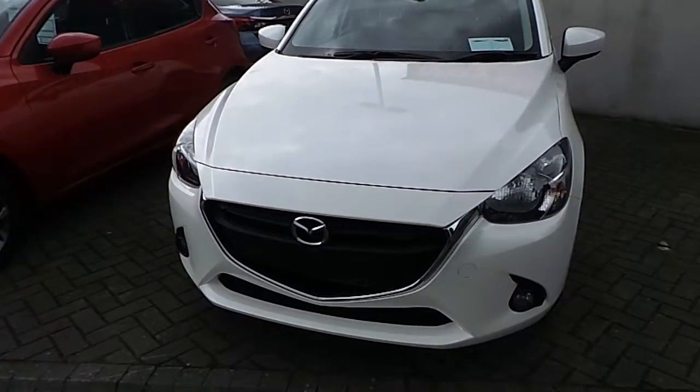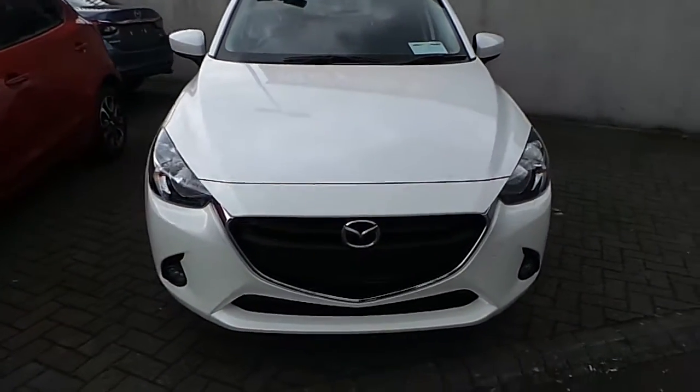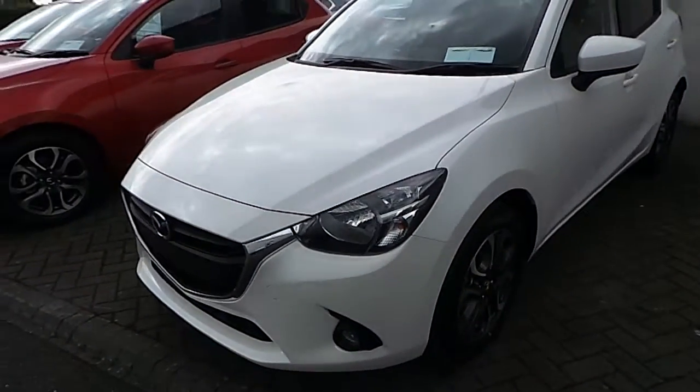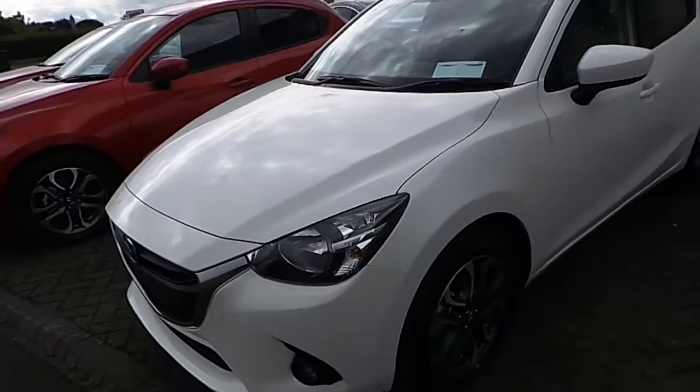Hi, welcome to Joe Duffy Mazda new cars online. Today I'd like to present the latest addition to our stock, which is a 162 model of a Mazda 2. This particular Mazda 2 is also equipped with the Activity Style Pack.